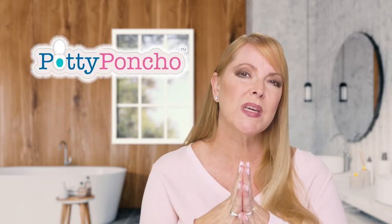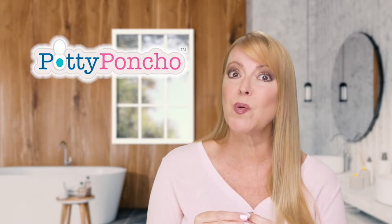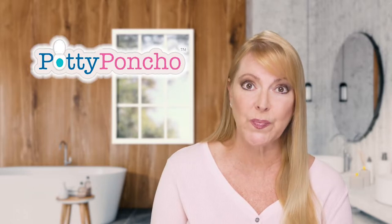Today I'm here to tell you about a new product that I really think is amazing. It's called the Potty Poncho. The reason this comes in handy for potty training specifically is because there are a lot of toddlers out there who actually prefer privacy for using the restroom. That's why these ponchos come in so handy, and I'm going to show you a couple.